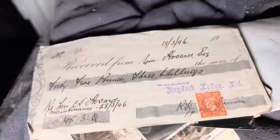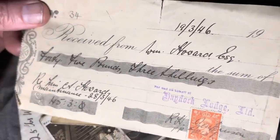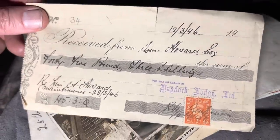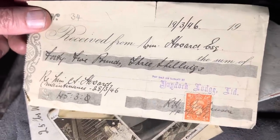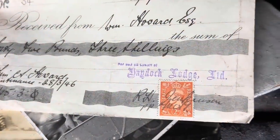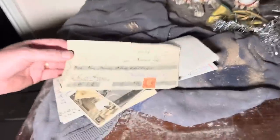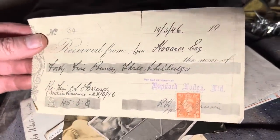Received from William Howard Esquire — 45 pounds three shillings in 1946. Does it say Haydock Lodge Limited? Haydock — where is that? Not far from here, going the Liverpool way, like Warrington way. I wonder what they were paying out. I suppose it were a farm, this, weren't it? So it could have been something to do with that.